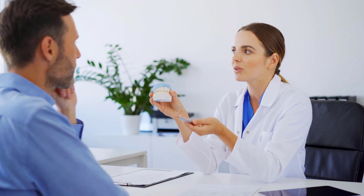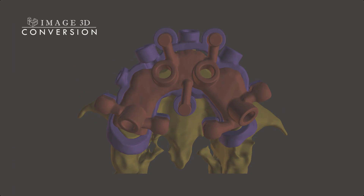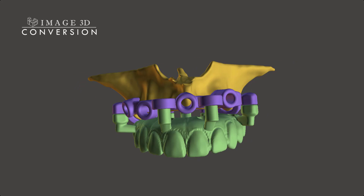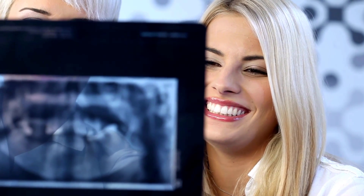With our Magnetic Guides, your patients will benefit from optimal implant placement that delivers long-lasting results, improving their satisfaction and loyalty to your practice. Our Magnetic Guides are compatible with all major implant systems, so you can use them with confidence no matter your preferred approach.